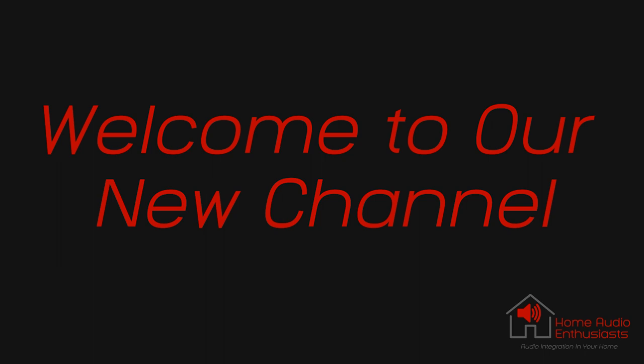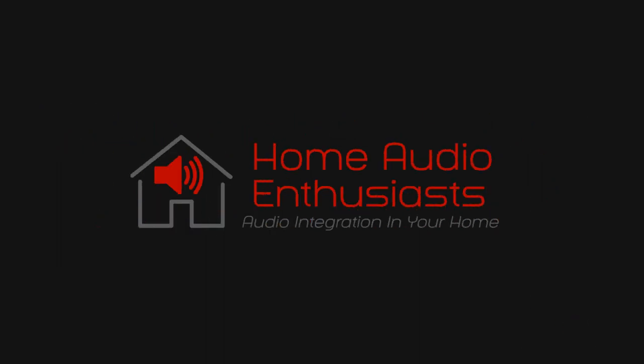Welcome to our new channel. Our content will be focused on hi-fi audio, home theater audio, and personal mobile audio equipment. The goal will be to share information, knowledge, and our own experiences for you to maximize your listening enjoyment.